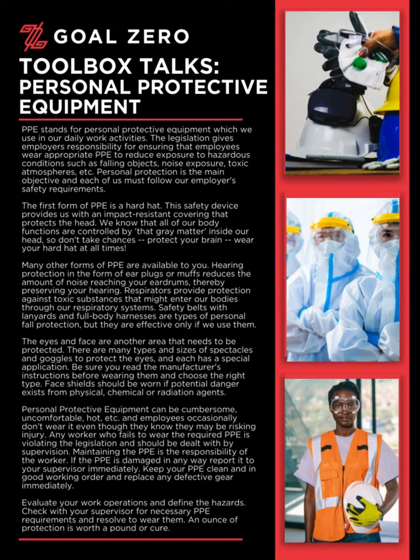Personal protective equipment can be cumbersome, uncomfortable, hot, etc., and employees occasionally don't wear it even though they know they may be risking injury. Any worker who fails to wear the required PPE is violating the legislation and should be dealt with by supervision.